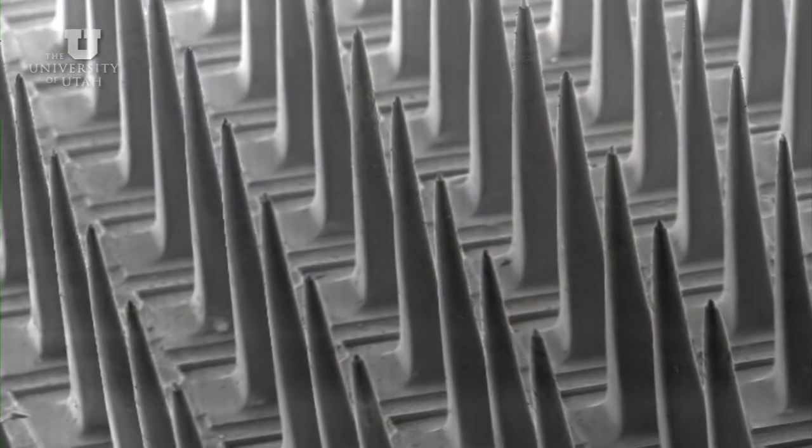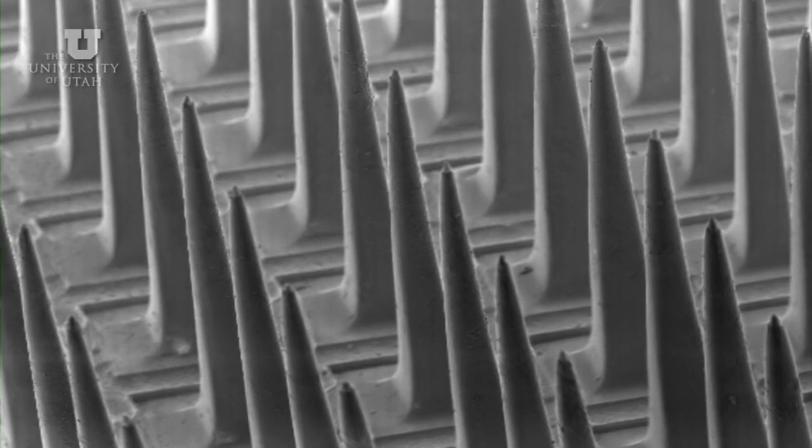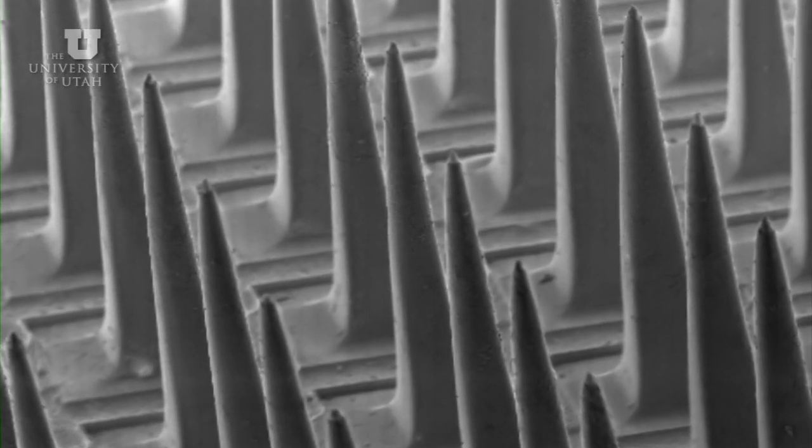When this device is implanted into the central or peripheral nervous system, each one of these microneedles talks to or listens to a group of neurons around the tip of the needle. The 100-electrode array, implanted in the cortex, can listen selectively to the neural activity in hundreds of neurons with unprecedented selectivity. Not only can it be used for understanding how the brain processes information, but there are many clinical applications that this technology could be suited for.